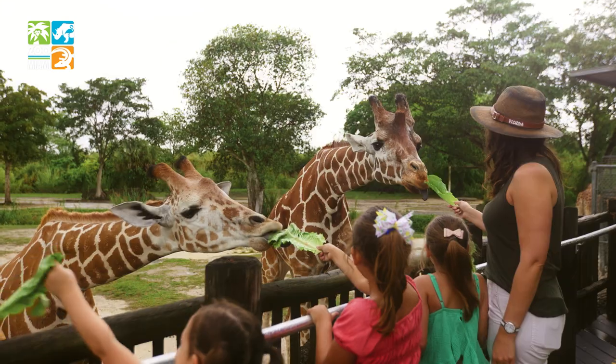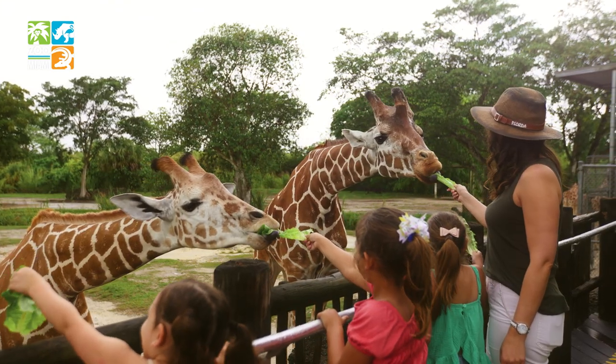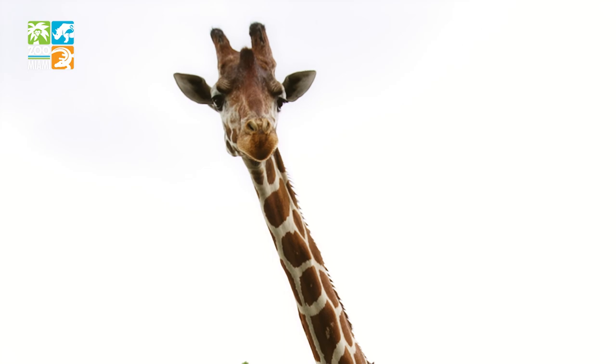Live it at Zoo Miami, where you can hand-feed friendly giraffes their favorite snacks. How's the weather up there?